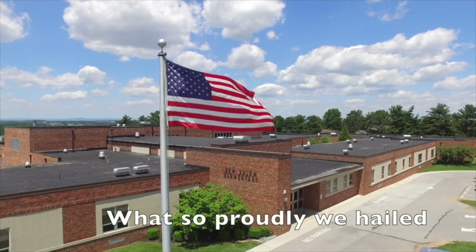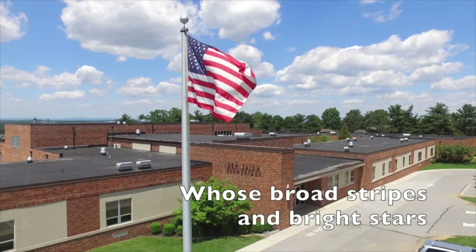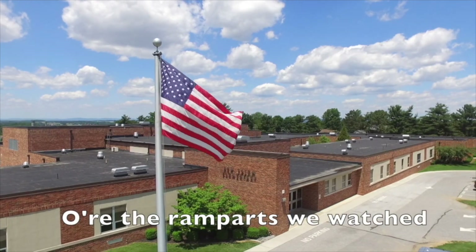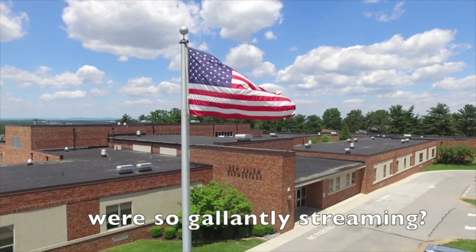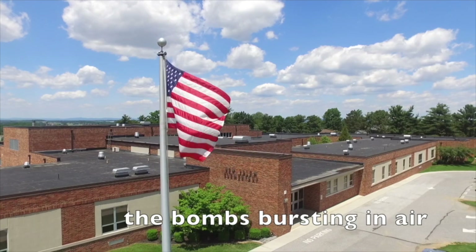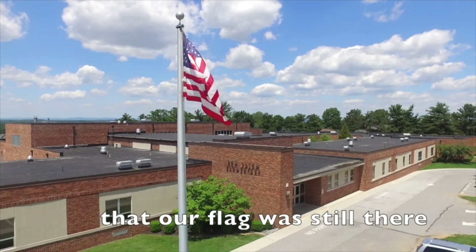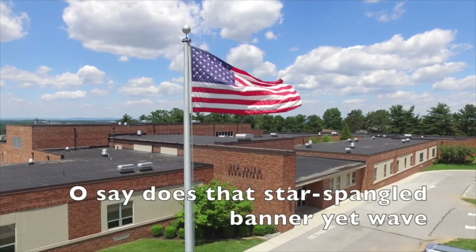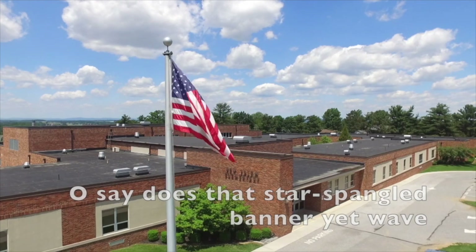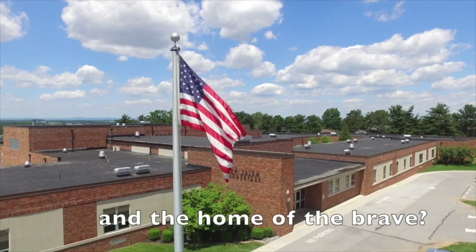O say can you see, by the dawn's early light, what so proudly we hailed at the twilight's last gleaming. Whose broad stripes and bright stars through the perilous fight, o'er the ramparts we watched were so gallantly streaming. And the rocket's red glare, the bombs bursting in air, gave proof through the night that our flag was still there. O say does that star-spangled banner yet wave, o'er the land of the free and the home of the brave.